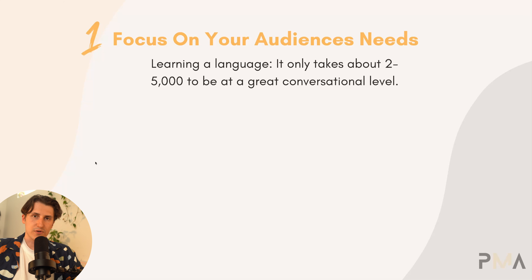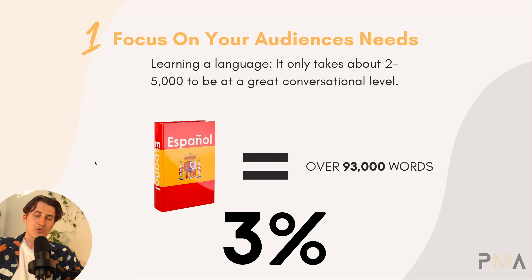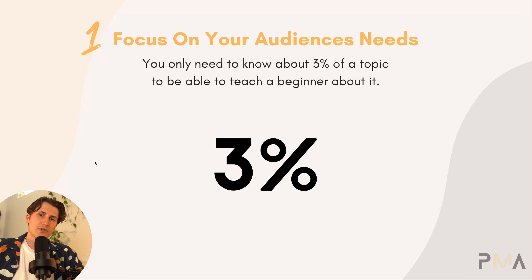A good example would be learning a language. It only takes about two to five thousand words in any given language to be at a great conversational level. But Spanish, for example, has over 93,000 words. So you literally have to know three percent of it to go to any Spanish-speaking country and converse with the people there. Going into book topics, you really only need to know about three percent of it to be able to teach a beginner.